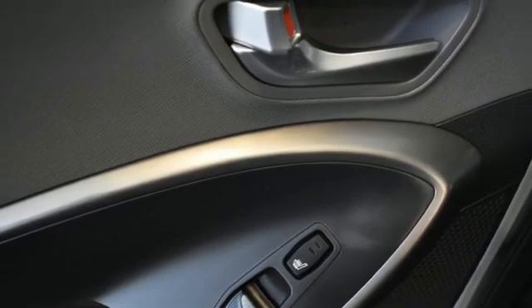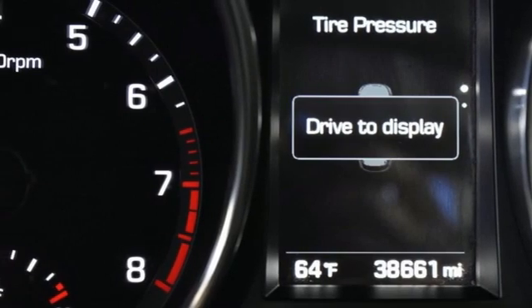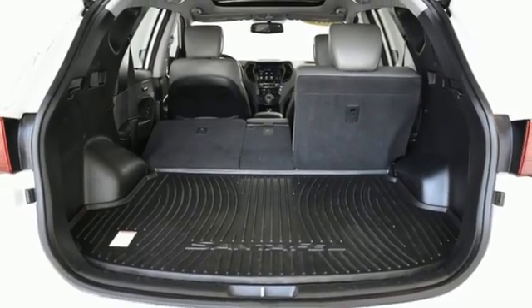Memory exterior door mirror settings, smart device navigation, hands-free lift gate, doors and push button start proximity key, and heated and ventilated leather bucket seats.